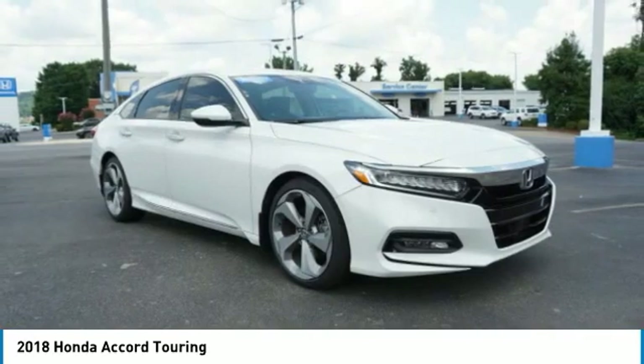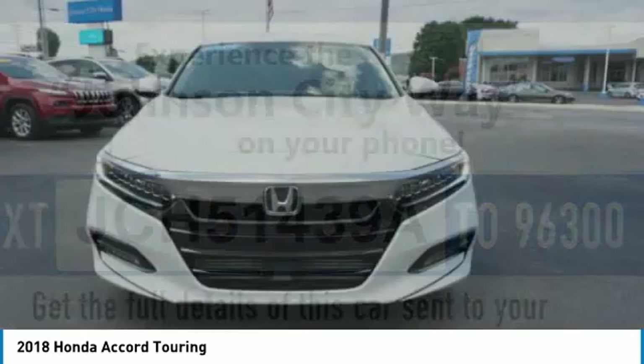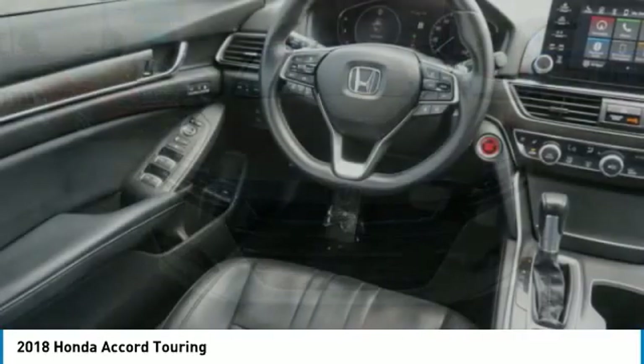Navigation system, backup camera, leather upholstery. This beauty is sure to make you the talk of the neighborhood. So call or drop in for a test drive today.